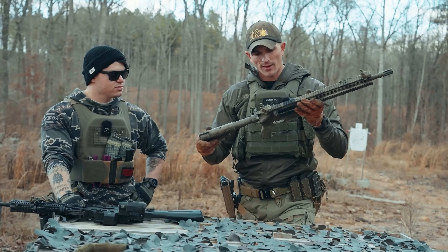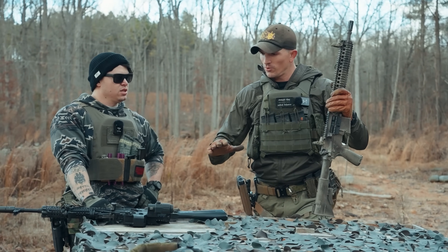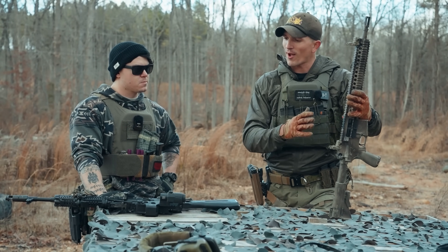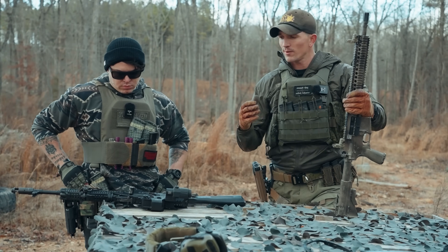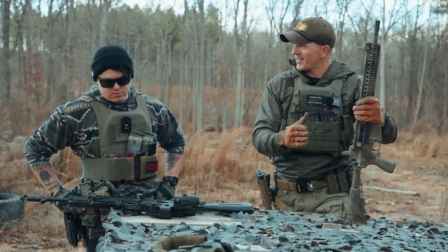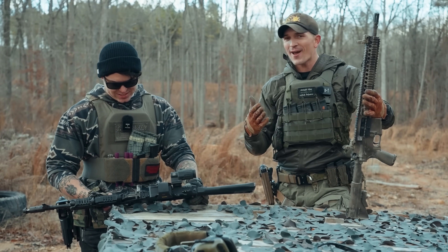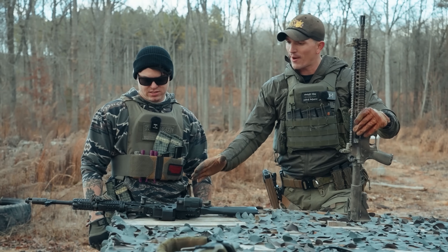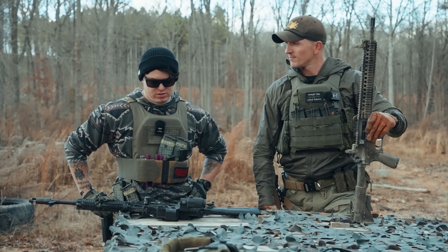I have a nicer trigger in the Block 2 — a Geissele SSA trigger. I think these are two fairly comparable rifles. When it comes to AK versus AR, the Block 2 versus a Bulgarian-made AK-74 is a pretty good matchup. I think the AR is still going to beat the AK in this type of test. We'll also see how this compares to how the PSA did in pretty much the same exact tests.